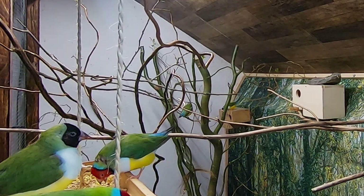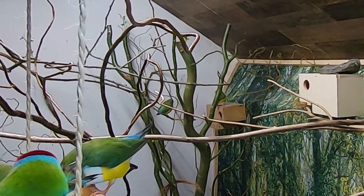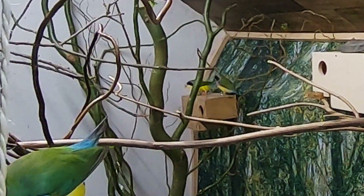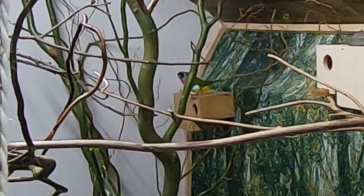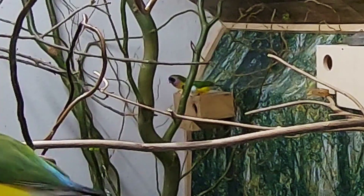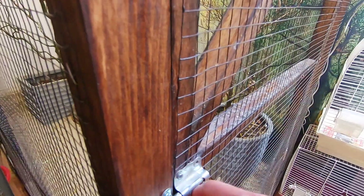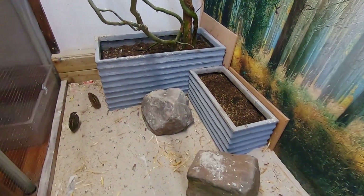The golden finches are also very busy, especially at the nest box in the far corner of the aviary. Both the black-headed white-breasted male and the red-headed purple-breasted male had a lot of fights over this nest box, but eventually the white-breasted male won and made a nest with the purple-breasted female. The purple-breasted male eventually settled in the nest box right above the door together with the white-breasted female, so let's check out if there are any eggs.